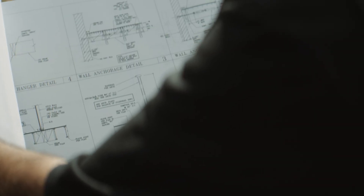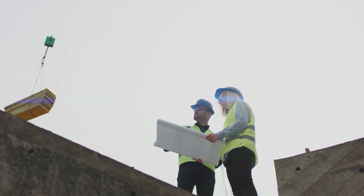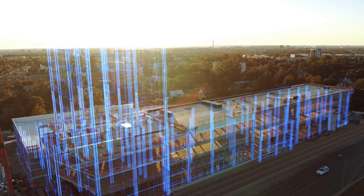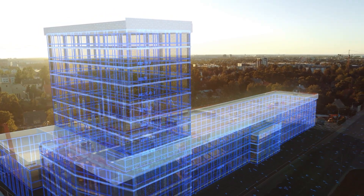By partnering with Fugro, you're not just managing ground risk — you're investing in a safer, more efficient, and more sustainable future. Let's navigate ground risk together, from the ground up.